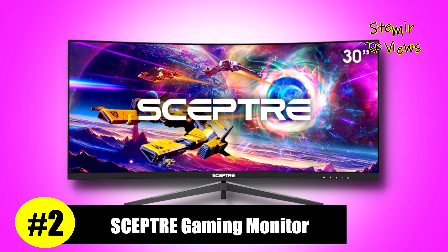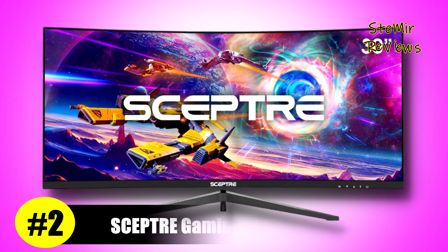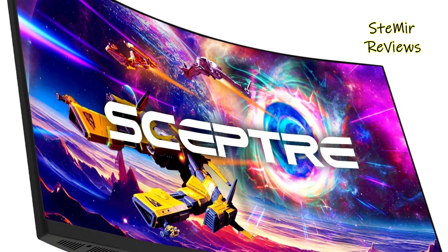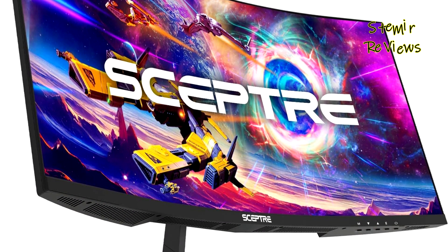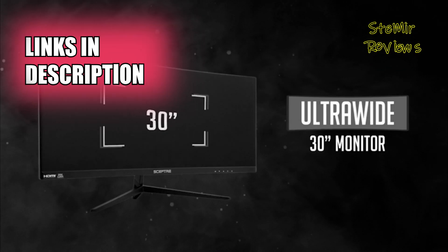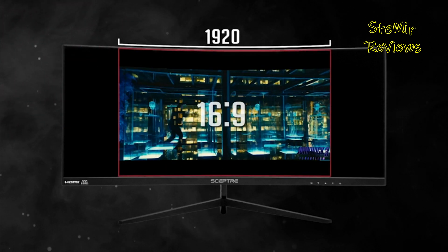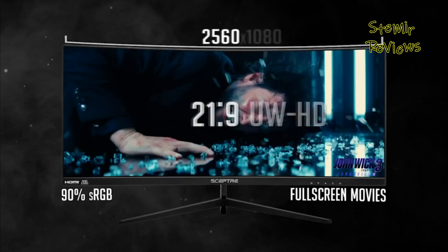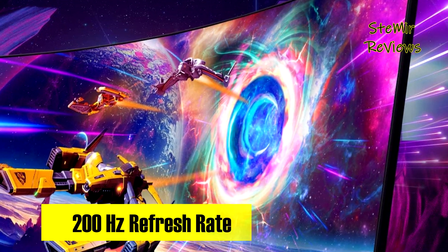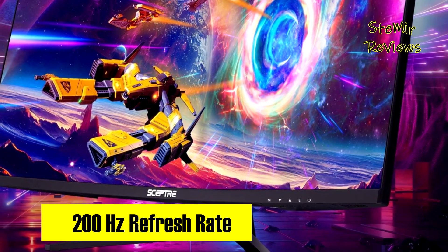In the dynamic realm of gaming monitors, Scepter confidently secures the second spot, flaunting a premium design and an array of remarkable features that distinguish it from the competition. Tailored for both work and gaming environments, its built-in speakers deliver robust and smooth audio, ingeniously saving valuable desk space. With a wide 99% sRGB color gamut, this monitor surpasses conventional displays, offering a broader spectrum of colors that bring depth and definition to visuals.